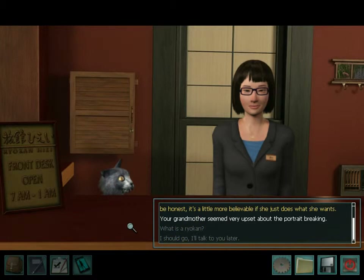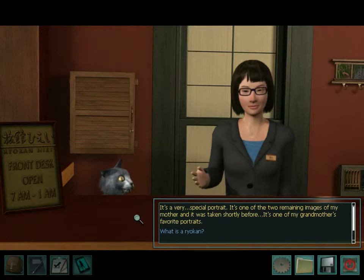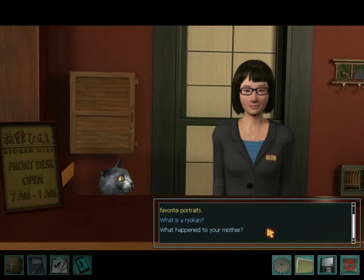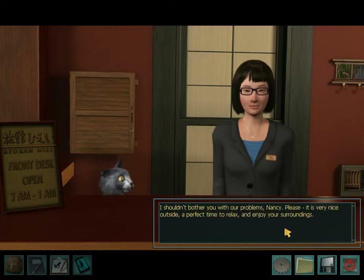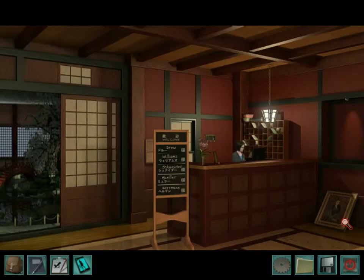Why? It's a very special portrait. It's one of the two remaining images of my mother, and it was taken shortly before... it's one of my grandmother's favorite portraits. Nice save. What happened to your mom? I shouldn't bother you with our problems, Nancy. She's probably dead. It is very nice outside — a perfect time to relax and enjoy your surroundings. Well, you really cut us off, didn't you? That's poor service.